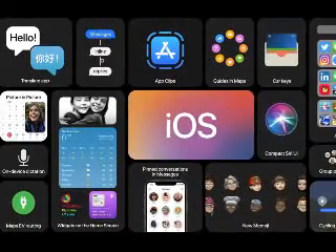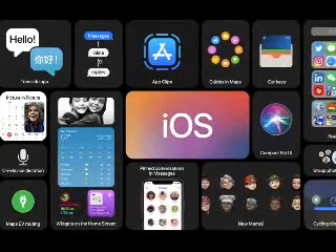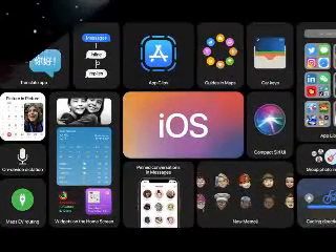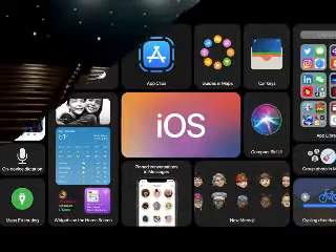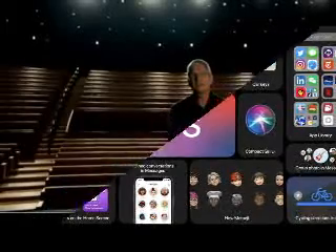Sleep tracking is coming with WatchOS 7. Apple is using machine learning to track your sleep, utilizing the Apple Watch's sensors to track your motion. The companion app on iPhone doesn't require an Apple Watch to use, but your metrics will likely be more in-depth with one. Apple didn't dive into the specifics on how sleep is tracked, so we'll be on the lookout for that in the future.